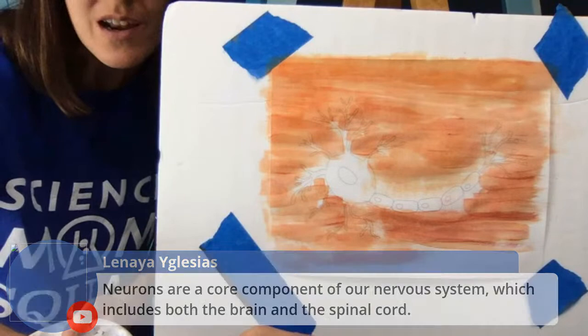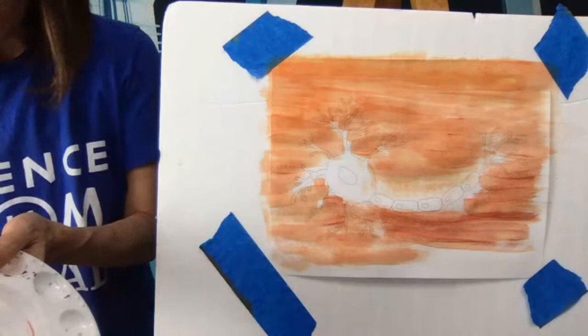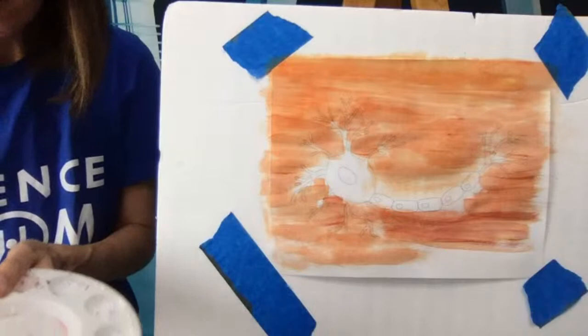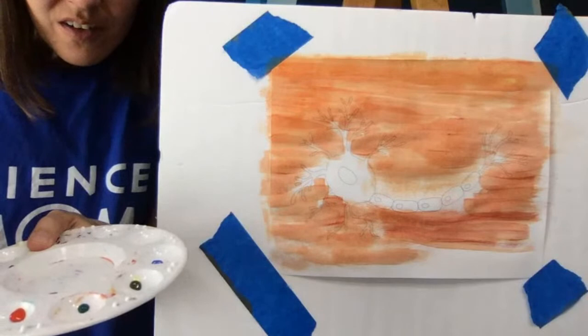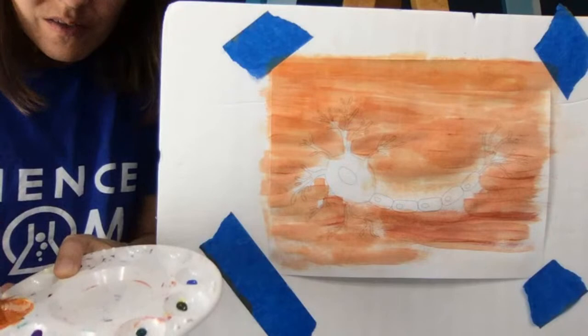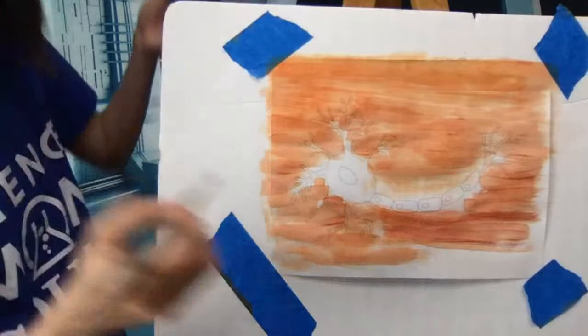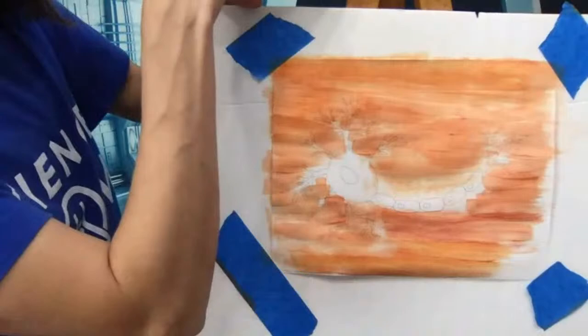Linaya says neurons are a component of the nervous system, which includes both the brain and the spinal cord. The brain and spinal cord are certainly our most important components of the nervous system. Branching out from the spinal cord, we have so many other small systems of neurons that are connected and go all throughout our body. Anywhere you have sensation, anywhere you can feel, you're going to have neurons there — on the surface of your body, but also all throughout the inside.